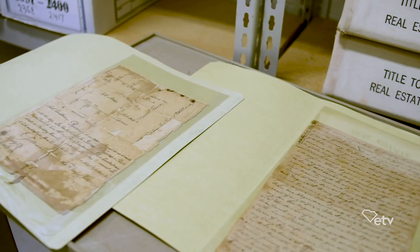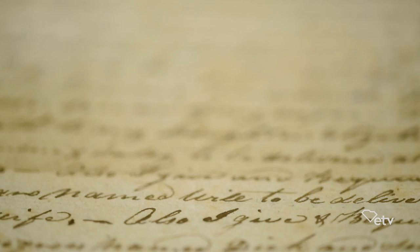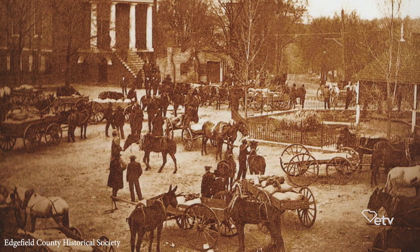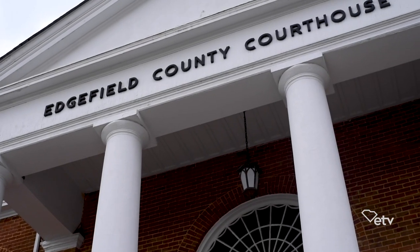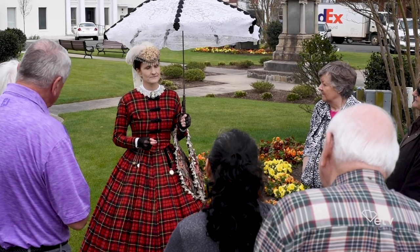Edgefield's history is unique — different from other towns because of how diverse it is. We have everything from 10 governors and five lieutenant governors, a rich political history, to military history with men who fought in every major war from colonial to the present time. So many people came and settled here — it just made it a hotbed for political disputes. We have all these political shootouts on the square. They claim that every square inch of our square had bloodshed upon it, and that if you want to commit murder and get away with it, you do it in Edgefield, because Edgefield understands the idiosyncrasies of gentlemen.